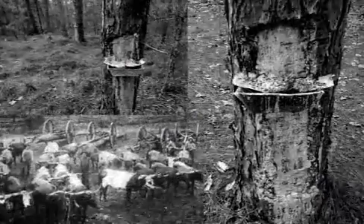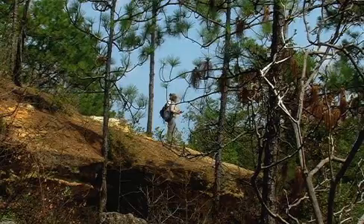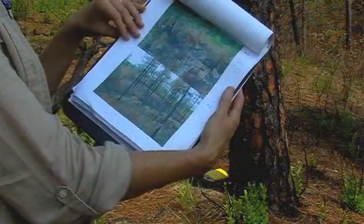Today, restoring these habitats to pre-settlement conditions is the goal of the Nature Conservancy, along with state and federal agencies.